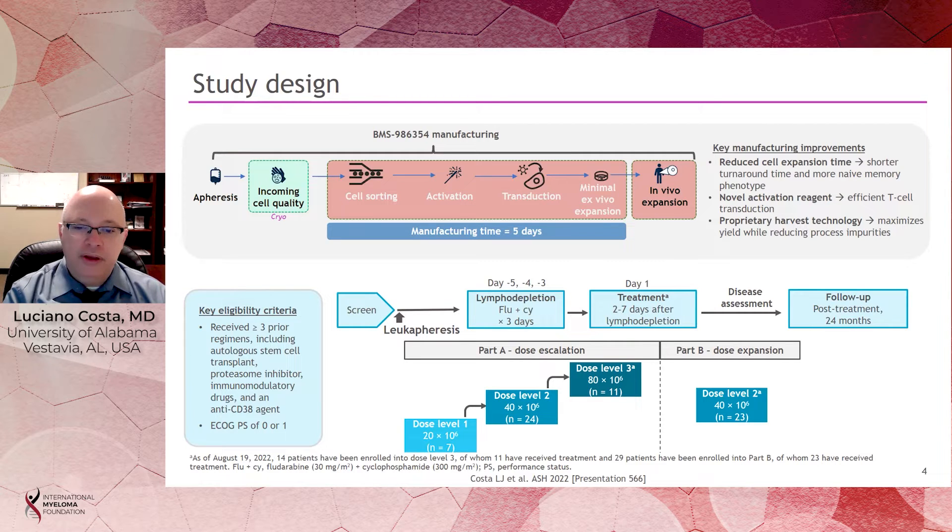We used two parts, Part A and Part B. Part A was to find the optimal dose, and we tested three doses: 20 million, 40 million, and 80 million cells. Note that this is about one-tenth of a regular dose employed with other more established CAR T platforms. All three doses were found to be safe, and in Part B, we expanded dose level two by treating 23 additional patients.